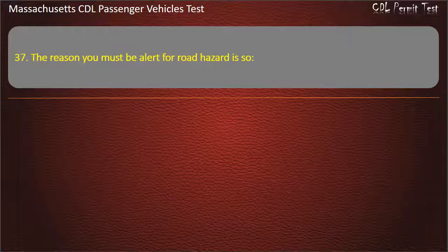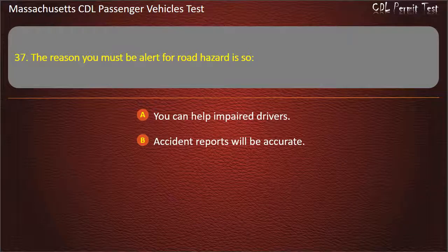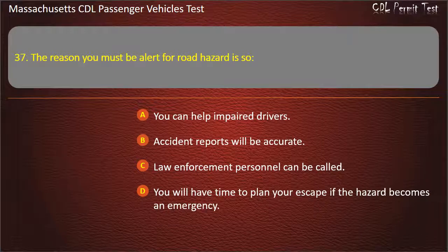Question 37: The reason you must be alert for road hazards is so — you can help impaired drivers, accident reports will be accurate, law enforcement personnel can be called, or you will have time to plan your escape if the hazard becomes an emergency. Answer: You will have time to plan your escape if the hazard becomes an emergency.